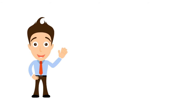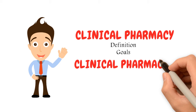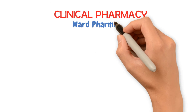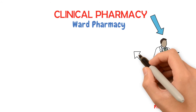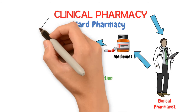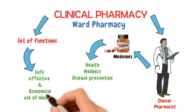Hello and welcome to Medport. In this video we will discuss the definition of clinical pharmacy, goals of clinical pharmacy, who is a clinical pharmacist, and what are his roles. Clinical pharmacy is the branch of pharmacy in which clinical pharmacists provide patient care that optimizes the use of medication and promotes health, wellness, and disease prevention. Clinical pharmacy comprises a set of functions that promote the safe, effective, and economic use of medicine for individual patients.